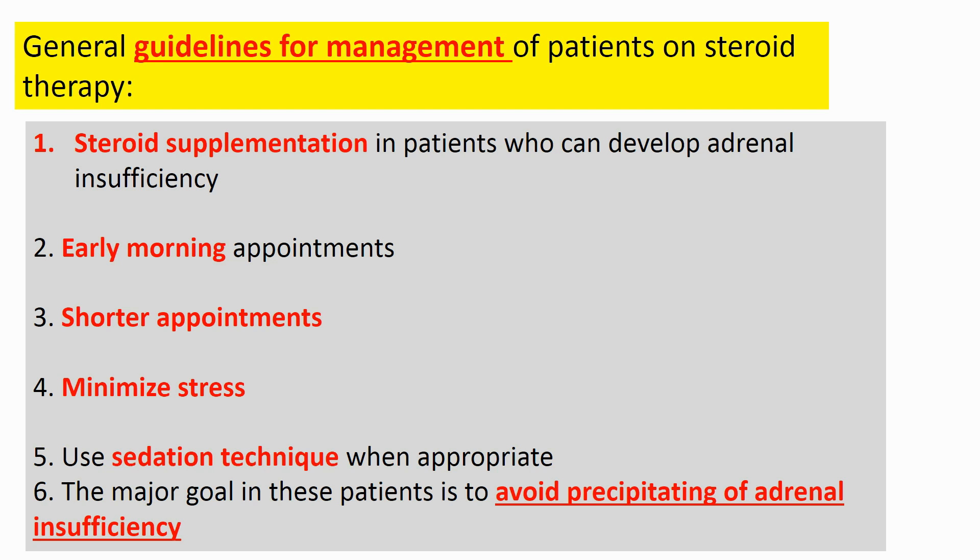General guidelines for management of patients on steroid therapy: first, steroid supplementation in patients who can develop adrenal insufficiency. Second, shorter appointments are better — minimize stress as much as possible. Use sedation techniques when appropriate. Modify the dental plan when appropriate. The major goal is to avoid precipitating adrenal insufficiency.